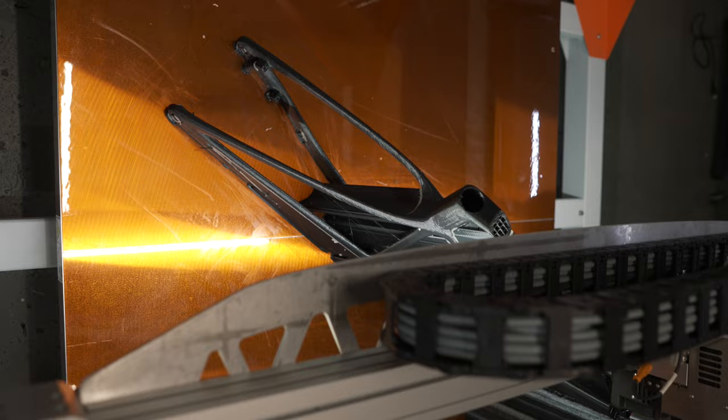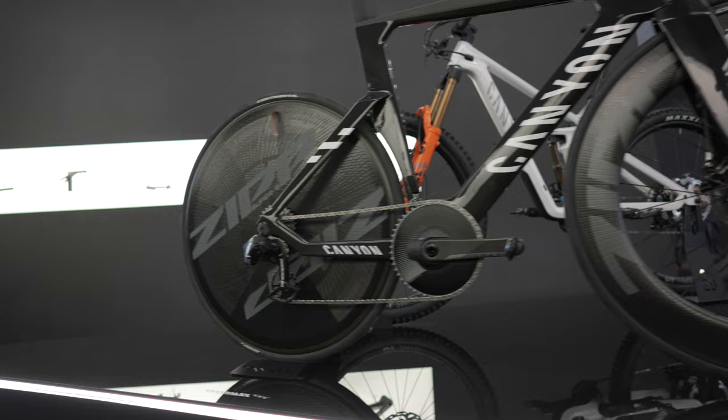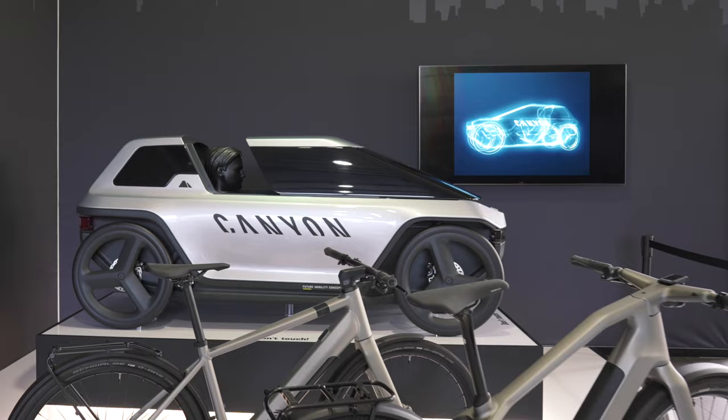If we imagine that the end product will be 3D printed, then we can also imagine that it is customized to the rider's body proportions, or they can choose a custom geometry — completely new possibilities in how a product can look.